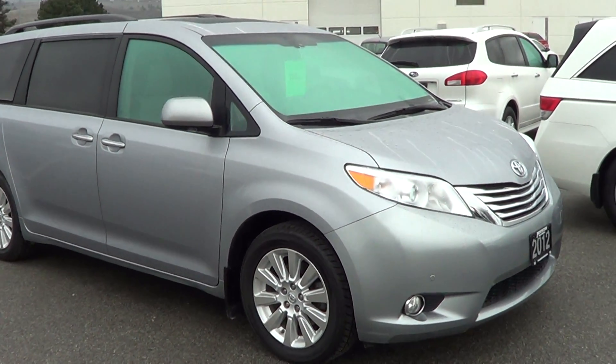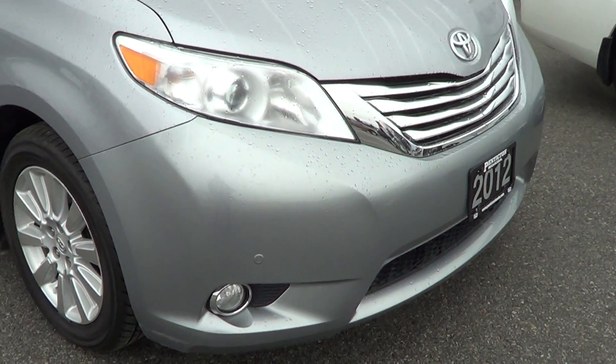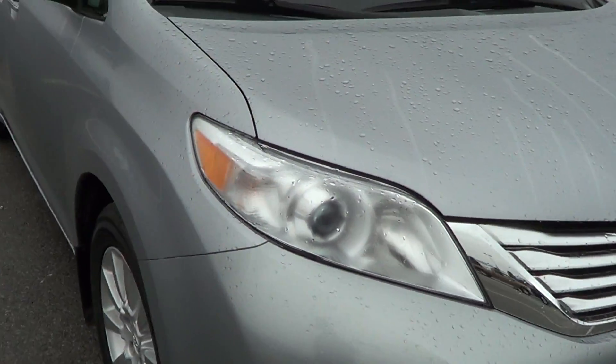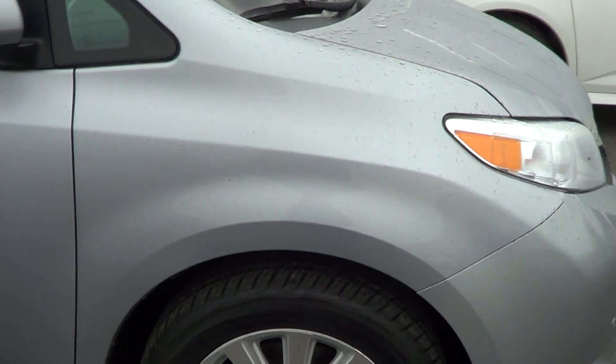So I thought I'd do this for you, give you a nice close look at the vehicle. It's in great shape as the pictures showed. You can see there the parking sensors on the front corners — no scratches, no scrapes, no dents. Tires are in great shape.